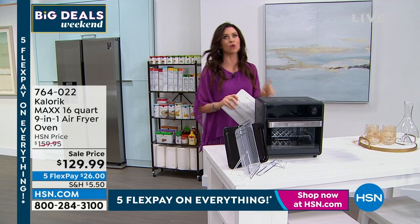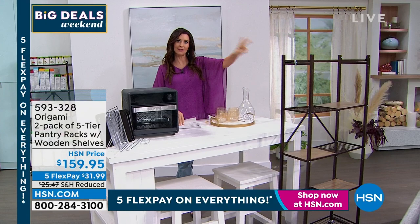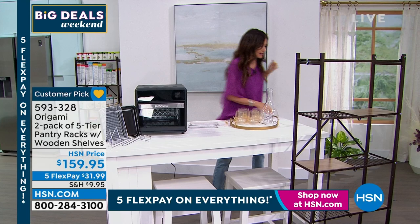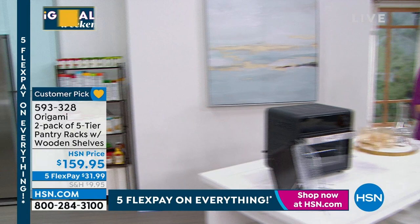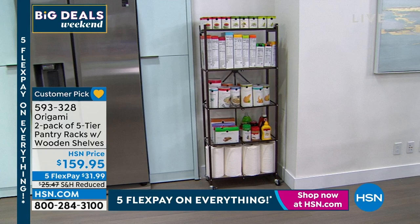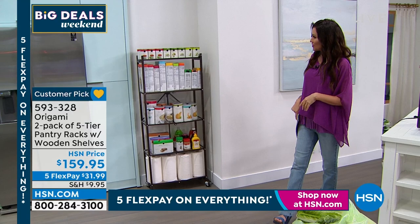We have the Origami pantry rack, and this is just one out of the two that you're getting on a special deal. We've got a five-tier two-pack. It even has removable shelves, so you can store anything on this. It fits perfectly in your pantry. I use these as my entry closet organization as well. You get a two-pack for $159.95 — that's not an $80 rack. It's a steal, and it didn't take one tool to put together.